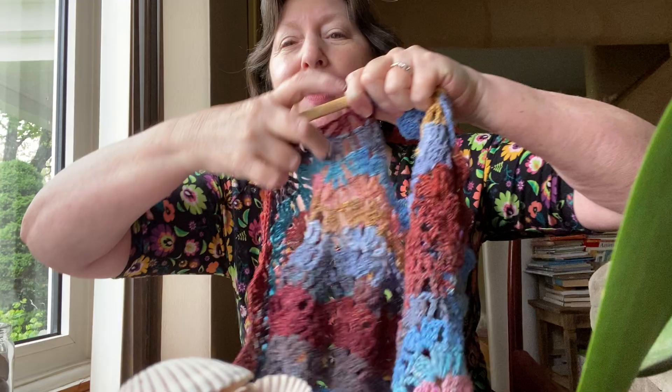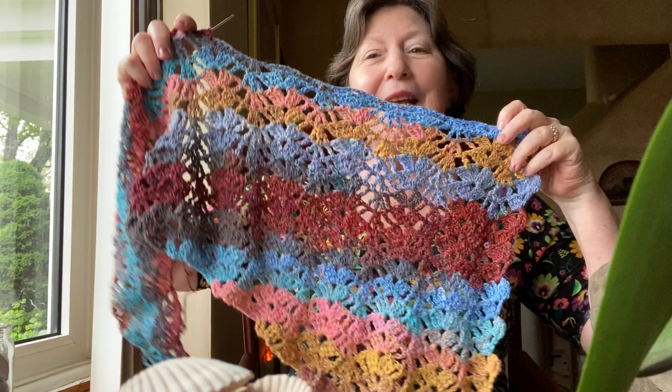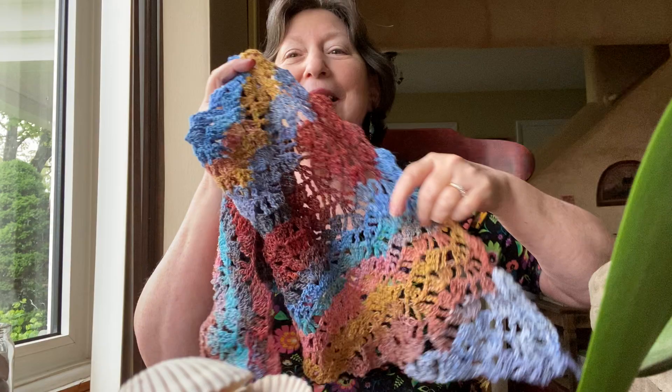Do you remember when I hit this brownish color and I was like, I don't know if I like it? Now I love it because it reminds me of a reddish brown. Do you ever notice how crocheters and knitters are very poetic about yarn colors, the way they describe them?